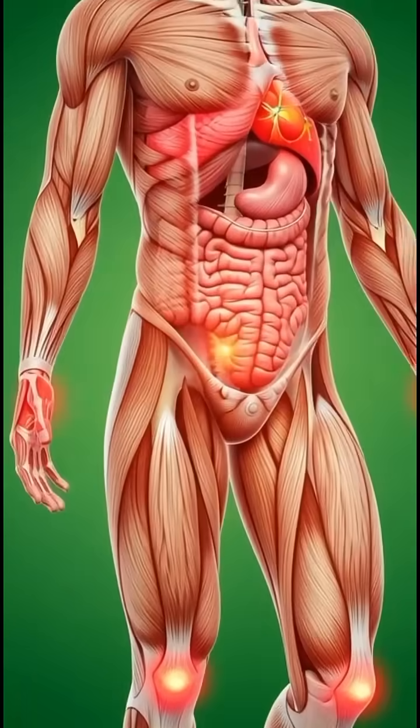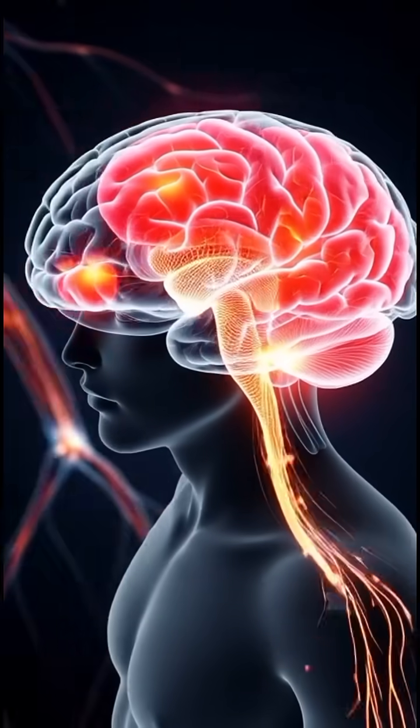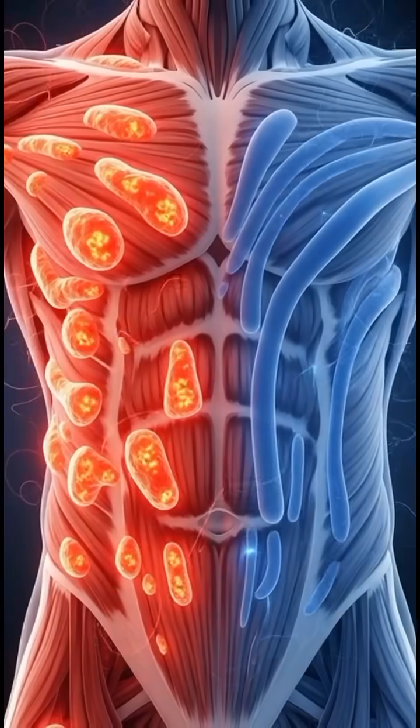Diclofenac spreads through the body, calming inflammation and reducing pain signals. Pain pathways in the brain begin to quiet, bringing relief and clarity.